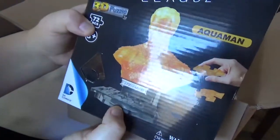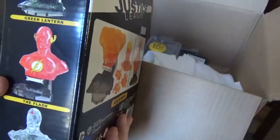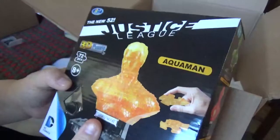This is an Aquaman 3D puzzle bus you can make. You also have Green Lantern, which is Hal Jordan. You have Barry Allen Flash, Cyborg, Superman, Batman, and Wonder Woman. I like this orange color. I'm going to have a lot of fun with this tomorrow putting this together. I can't wait to put that together.